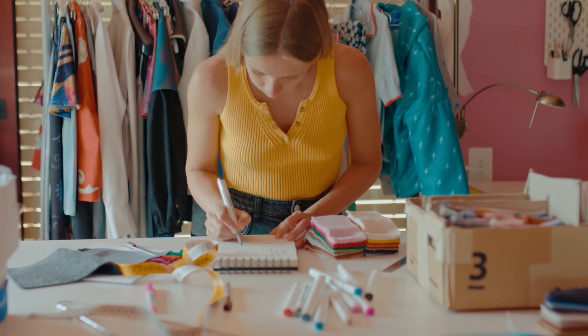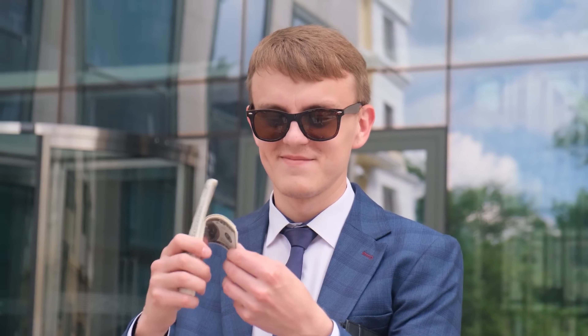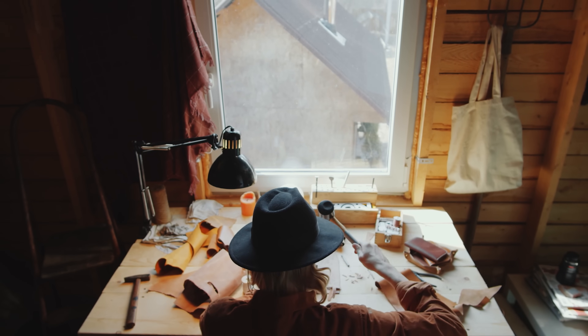Despite what many Etsy gurus may be teaching on YouTube, starting a successful Etsy shop is insanely hard. It's not passive income, nor can you just set it and forget it. But if it was easy to become instantly successful, everyone would be doing it. So while starting a successful Etsy shop isn't as easy as just listing products, there are a lot of simple steps that many sellers totally miss when they first start selling — steps that could have the potential to completely change your performance in the marketplace.